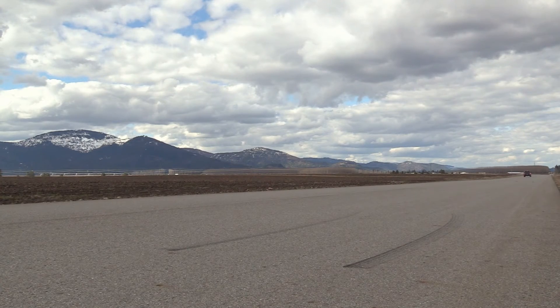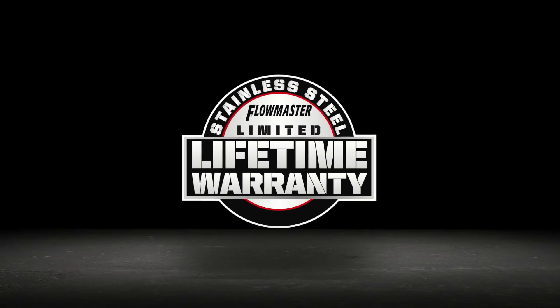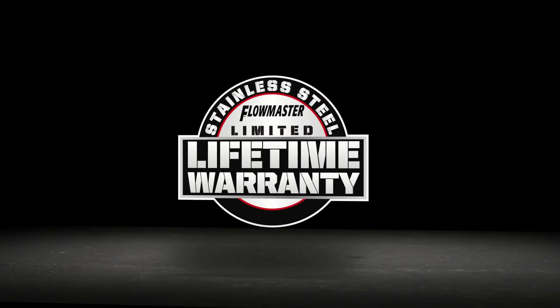If you're looking for an increase in power and a modern exhaust note, then this system's for you. The exhaust system is built right here in the USA and is backed up by our lifetime limited warranty, protecting your investment and giving you peace of mind.